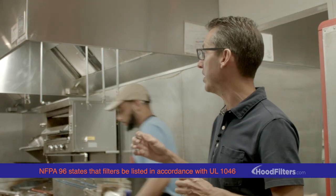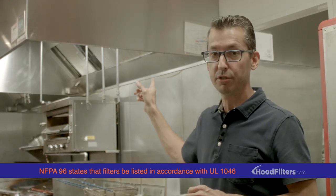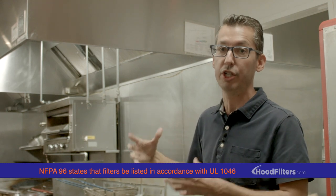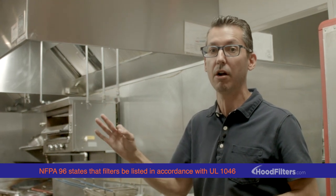Just because the hood itself is ETL or UL listed, you have no idea if the filters replaced since purchasing the hood are also ETL or UL listed. You actually have to take the filters out and find the stamp on the frame of the filter to verify that they are.